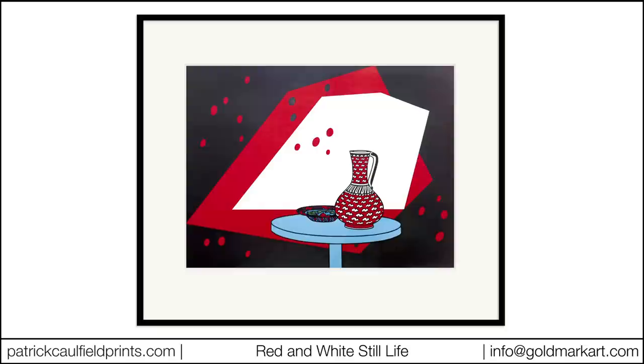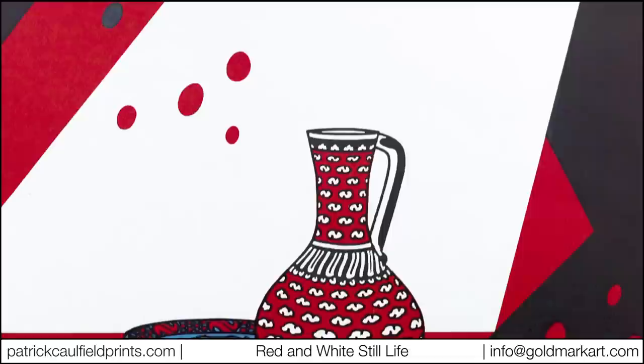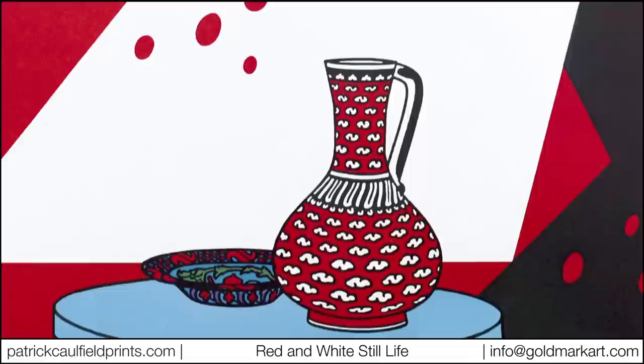Though often included amongst the influential artists of 1960s pop art, Caulfield himself resisted the label, avoiding the specific and contemporary in his art in favour of permanent forms and timeless subject matter — something which, according to art historian Marco Livingstone, Caulfield shared with the great master Vermeer.